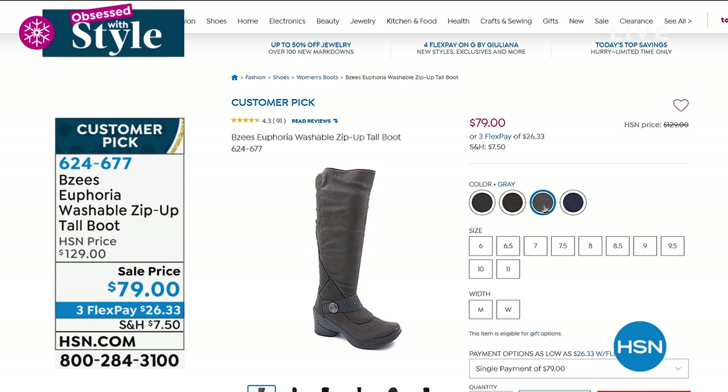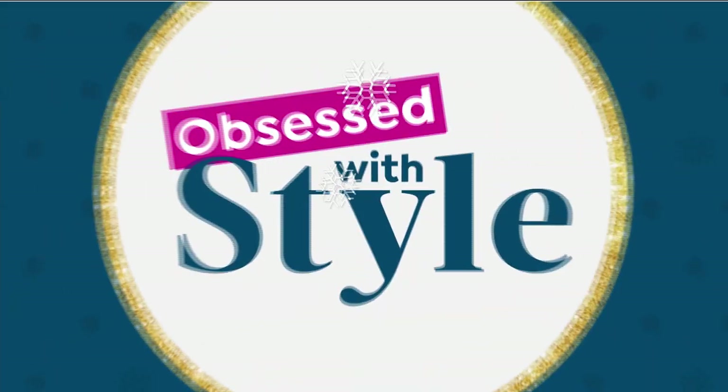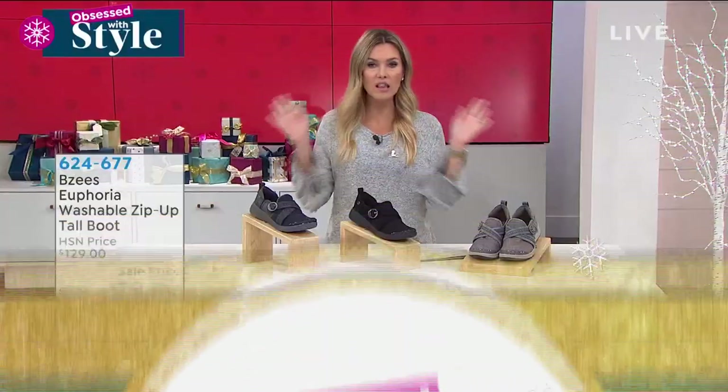I've got the black on and we also have it in gray. Sizes 6 through 11, medium and wide widths. I'm a half size so I round up to the nearest size in all my boots — that's my suggestion if you're the same. We do have half and whole sizes in medium and wide width for that perfect custom fit.